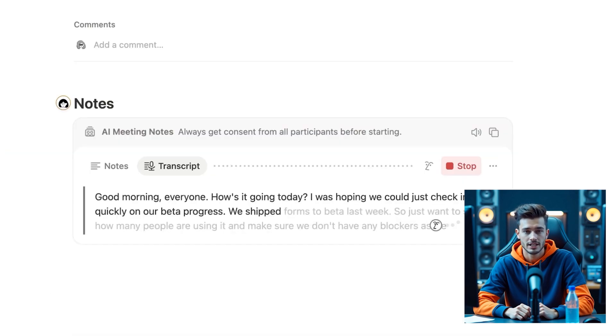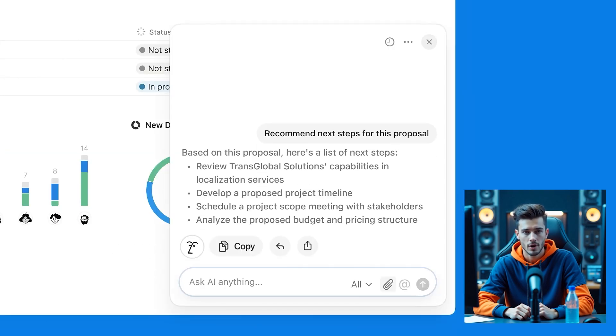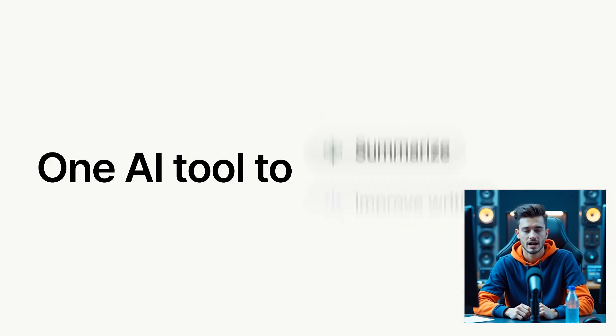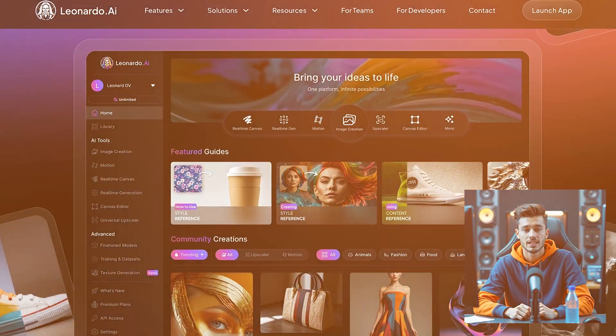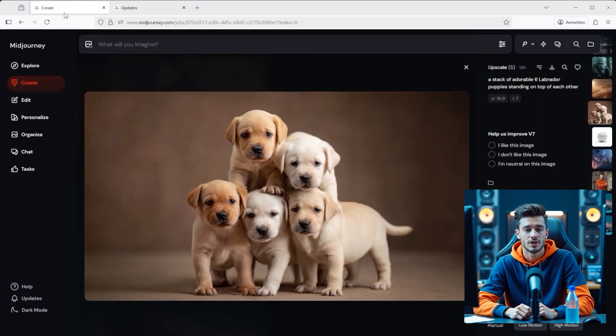For productivity lovers, Notion AI integrates right into your notes and docs. It helps you summarize content, write structured documents, and automate meeting notes. Even in the free version you get basic writing support, but for $8 per month the full AI assistant unlocks.